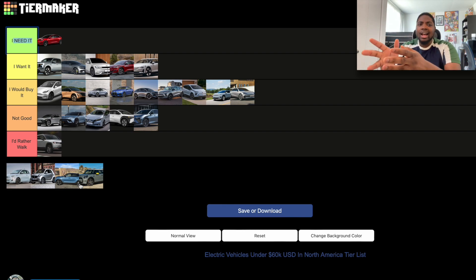Those are all the cars I have an opinion on — the rankings of EVs under $60,000 in North America. Let me know if there's a car I should have included in the tier list, or if you'd change any of my rankings. Leave it in the comments below and we can talk about it.